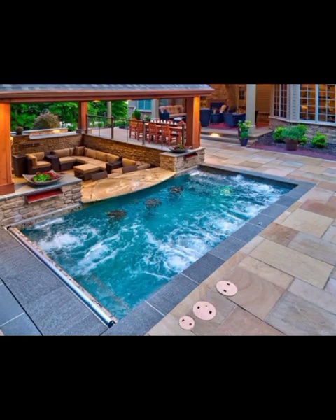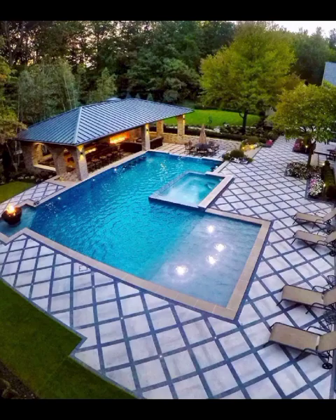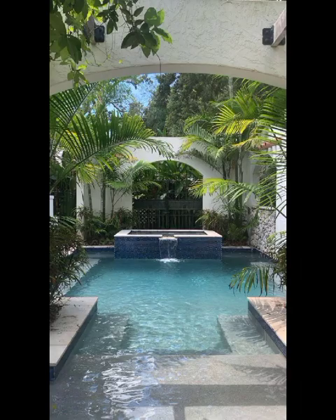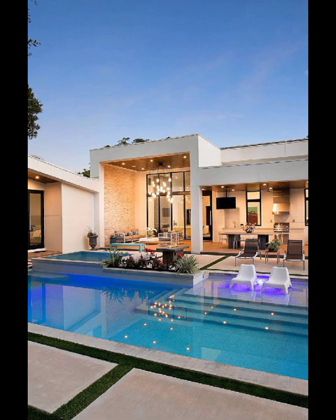As we navigate through the video, we will explore the integration of technology in modern backyard pool design. Imagine pools that respond to your voice commands, adjust temperature automatically, and boast mesmerizing LED lighting displays. From smart pool covers to automated cleaning systems, we will showcase how technology seamlessly merges with aesthetics to create a pool experience that is both luxurious and convenient.